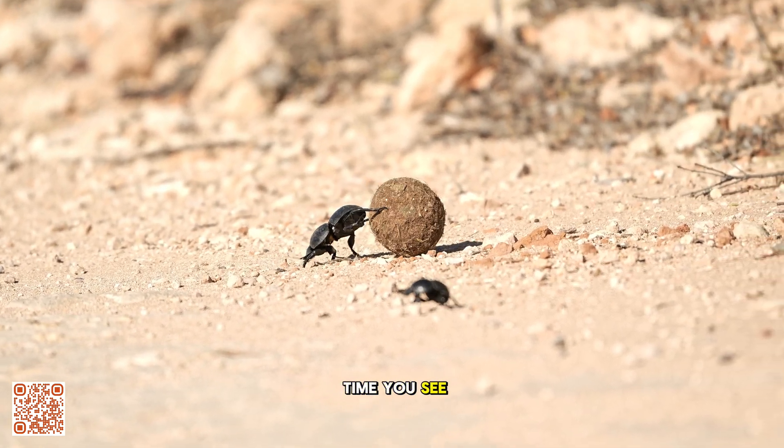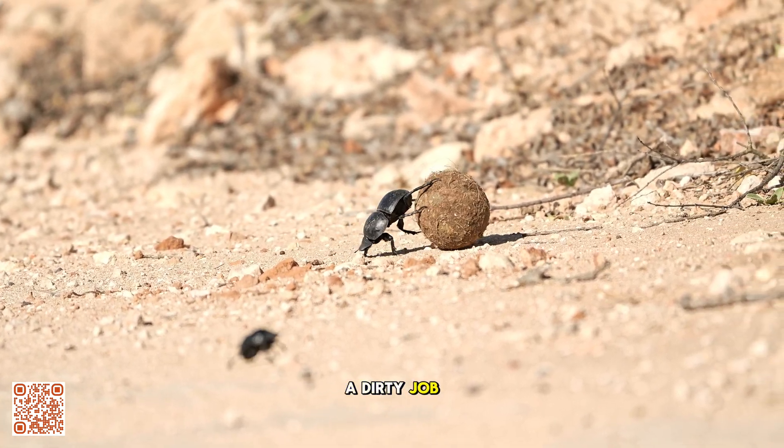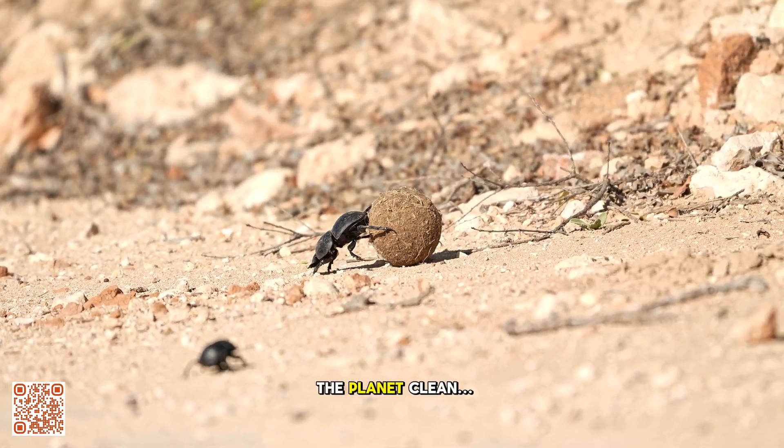So the next time you see a beetle pushing a ball of dung, remember it's not just doing a dirty job — it's helping keep the planet clean.